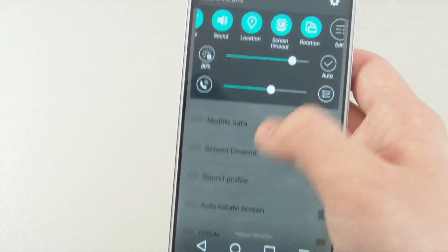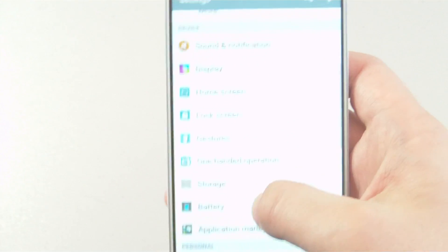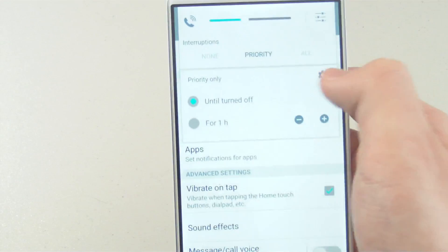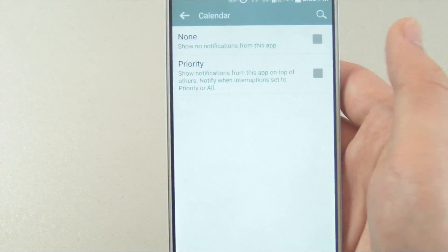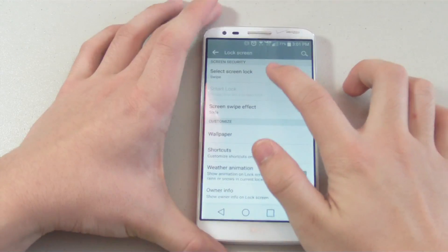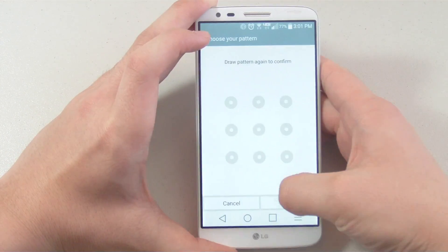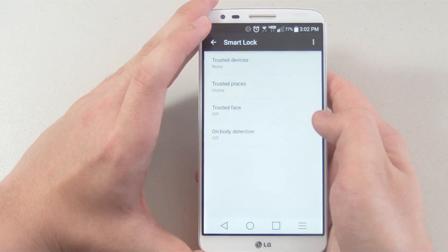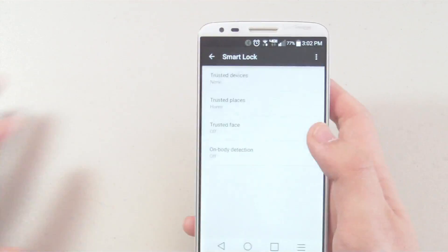Some other Lollipop features we've seen in other devices are the priority notifications. You can go to the settings to set them up, and after you press the volume key, you can choose to have no interruptions, priority only, or allow all notifications. The ability to manage notifications for specific apps is also present in this update when you go to the app manager. Smart Lock is integrated with this update as well. We have trusted devices, trusted places, trusted faces, and also on-body detection. So all these Smart Lock capabilities are here.